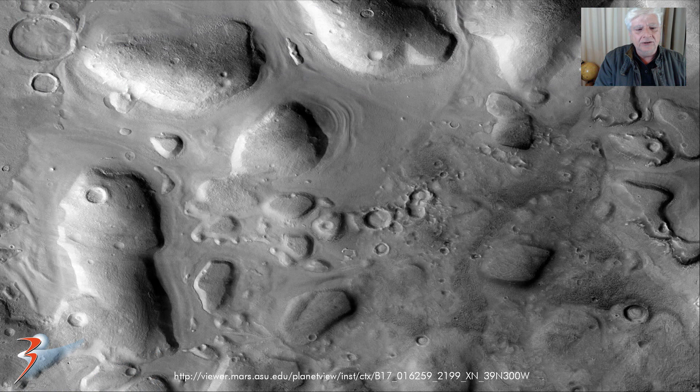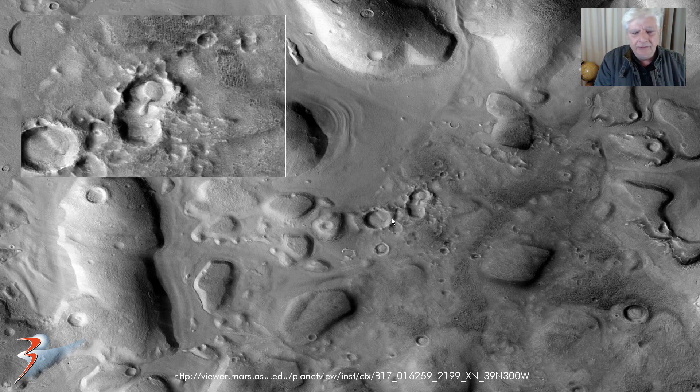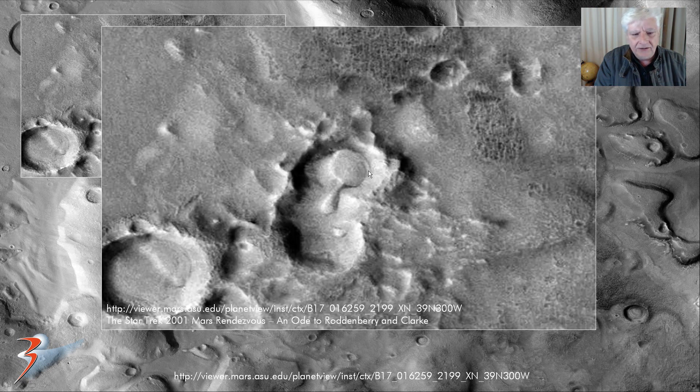What put me onto this area called Pyramus Fossae is the discovery of this huge round object I made some months ago. The link to the CTX photograph is located at the bottom of the image. If we zoom in, we can see a perfectly circular disc with a strange narrow part attached to it. I always compare this to what looks like the Starship Enterprise without the nacelles. This disc is approximately 300 meters in diameter and appears slightly dome-shaped or convex in nature.